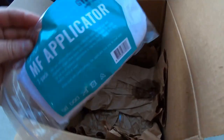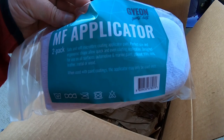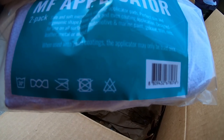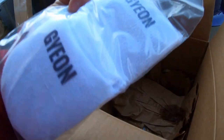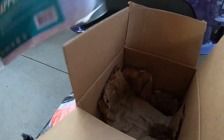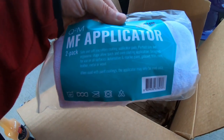We got some mitts right here from Gion — some microfiber applicators, a two-pack. It says right here: 'This applicator may only be used once.' I didn't read that when I got it, but I figured it'd be cool for wheels or something like that. If you use these applicators, let us know how you use them.